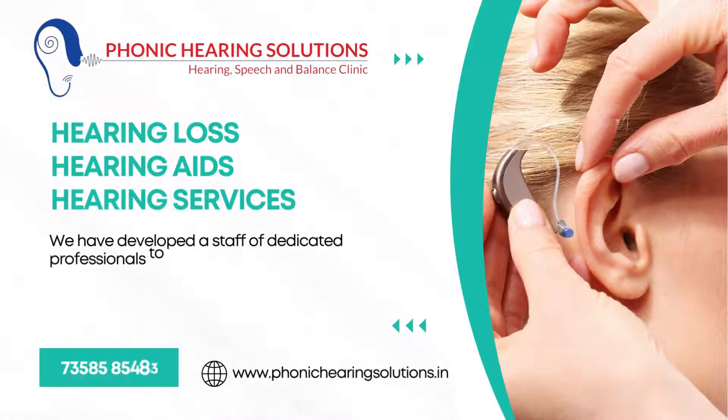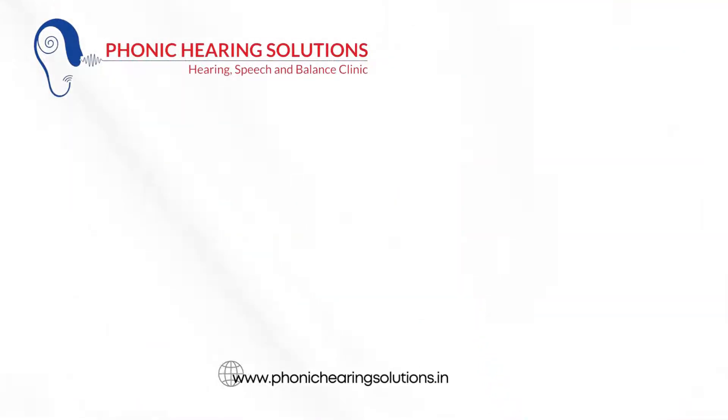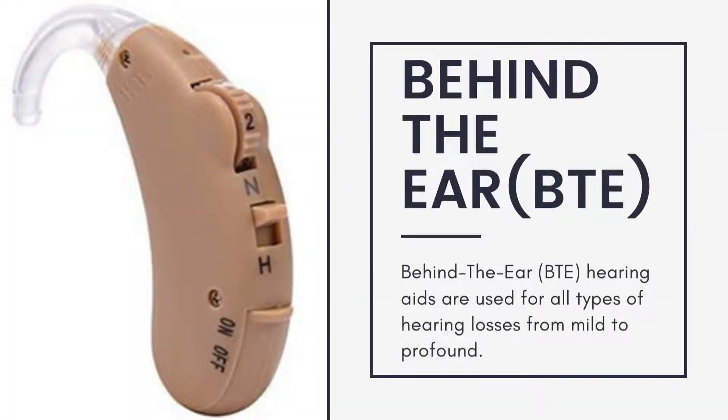Welcome to Phonak Hearing Solutions, established in the year 2016 in Chennai. We have developed a staff of dedicated professionals to provide the best hearing care available. Patients appreciate our flexible appointment scheduling.